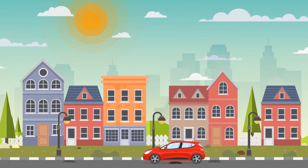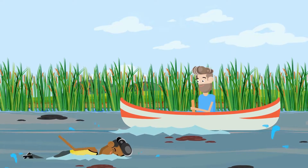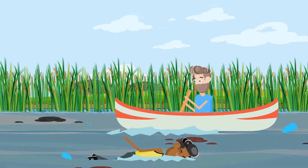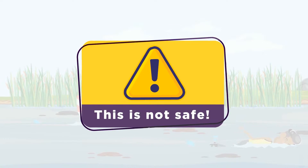Stormwater ponds collect all of the storm runoff from neighborhood streets. The flowing water can take all types of road contaminants along with it, making water quality conditions unknown. Contact with the water is not safe, so swimming, boating, or other recreational activities on the ponds are strongly discouraged.